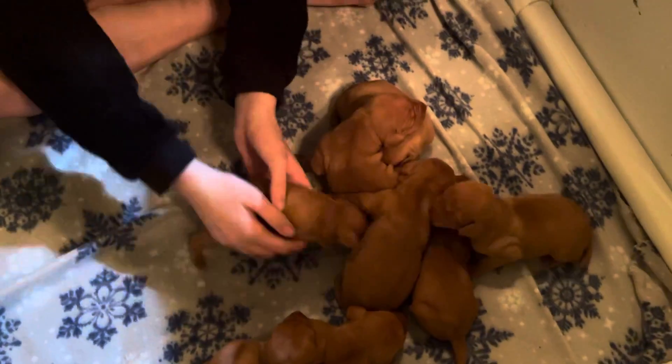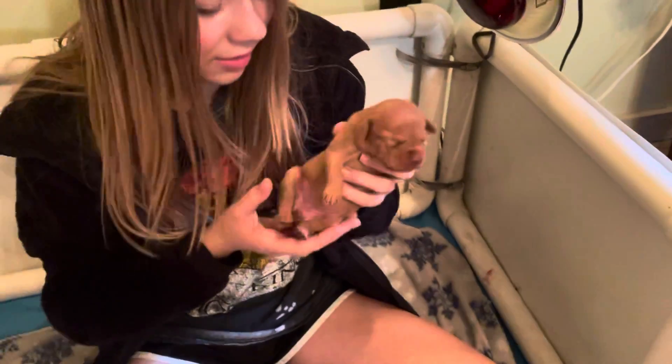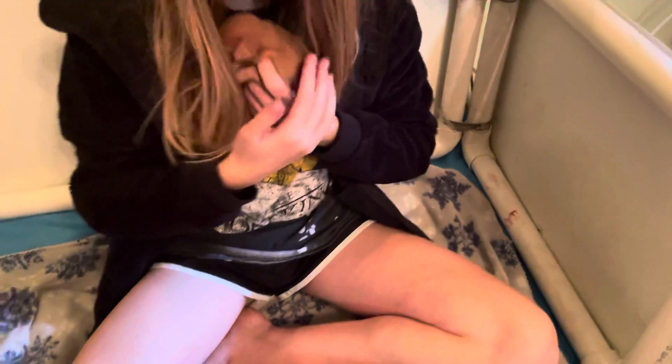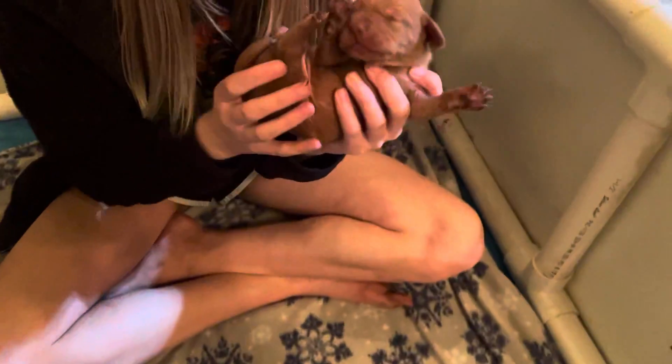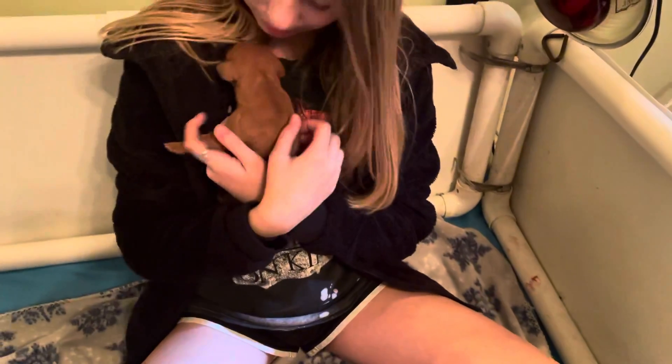This right here is a female as well — she's very small. I don't really know these puppies great yet, but they're all about the same, except for those two big boys. Right here is a boy — yeah, this is a big boy.